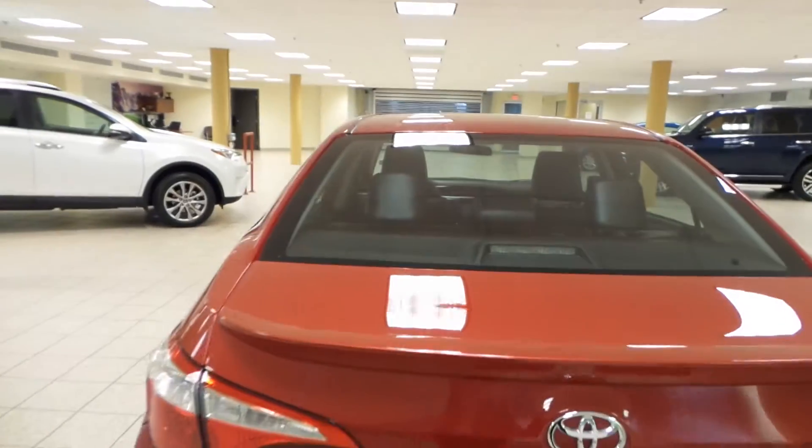Check out the back seat — leather seats as well, power windows, and rear floor mats. Tons of room in the trunk for your cargo. You also have rear window defrost.